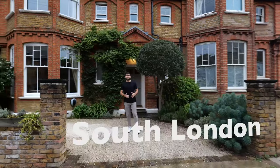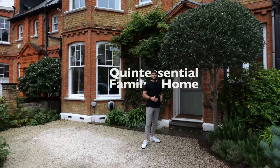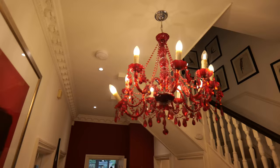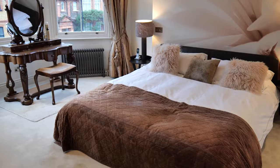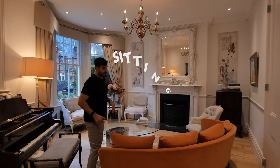Today I'm in South London and I want to show you what a quintessential family home looks like. Let's jump inside. So here we are in the entrance hall of this place. As you come straight through this door you enter into the sitting room which I think is really tranquil.